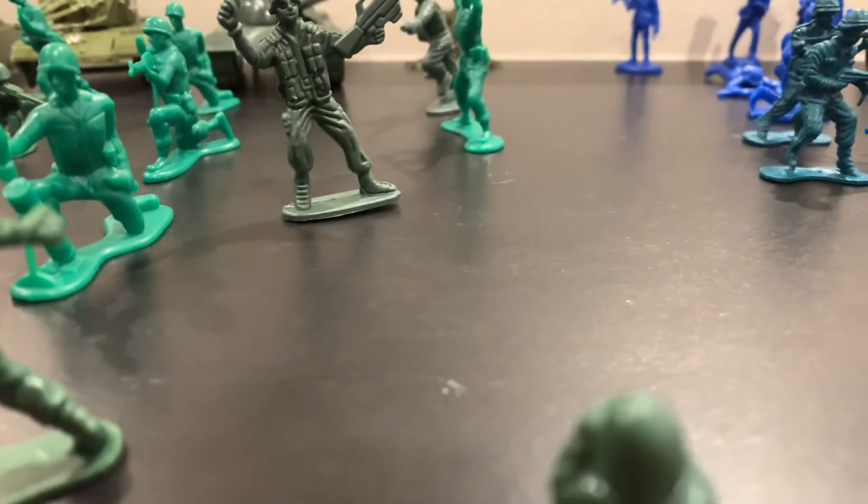Hey guys, welcome back to another video. I'm going to be talking about my plastic army bin. Here's a quick look at all of them. This is my collection through 2020 — all my plastic army men. I'm going to do a bunch of these videos through the years if I ever get more.